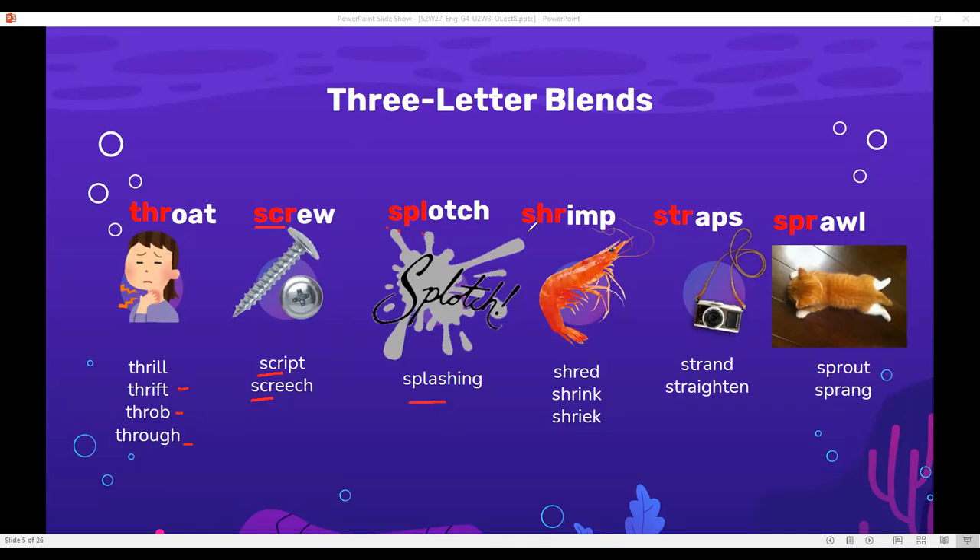Here I have 'shr': shrimp, shred, shrink. Here I have 'str' — they make the sound 'str': straps, strand, straighten. And the last one, I have S-P-R for 'spr': sprout and sprang. So these are the three-letter blends that we need to study.